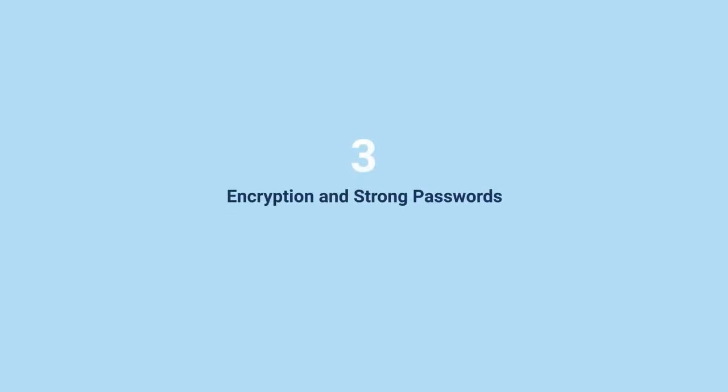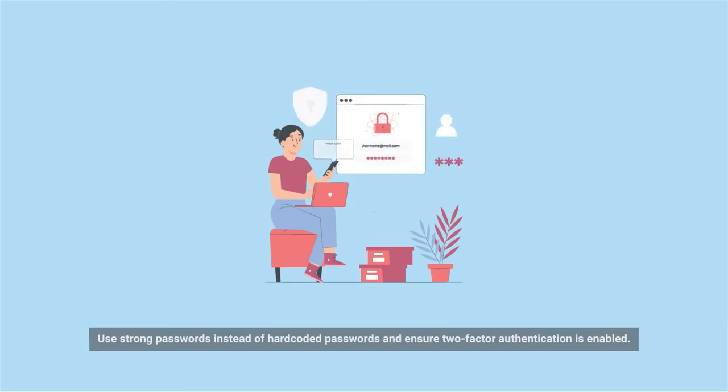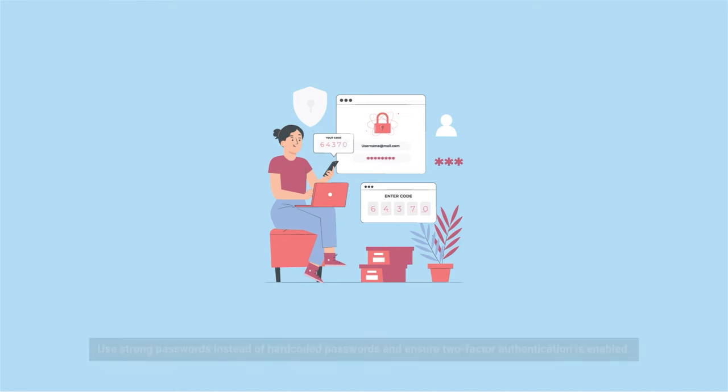Number three: Encryption and Strong Passwords. Ensure that the message or data transferred or stored is encrypted. Use strong passwords instead of hard-coded passwords, and ensure two-factor authentication is enabled.